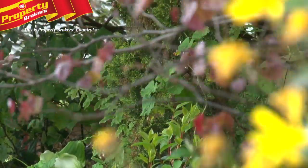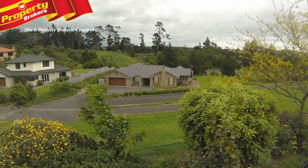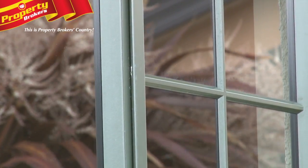It actually drops away — if you want to know where we are, it drops away down to Lalina Grove. Aluminium joinery, all very, very tasteful. Nice neutral tones throughout, but this is a massive room.